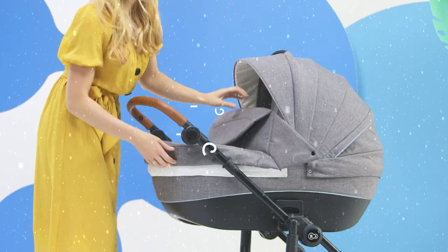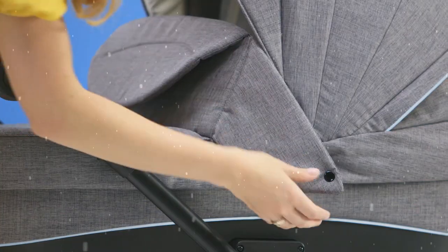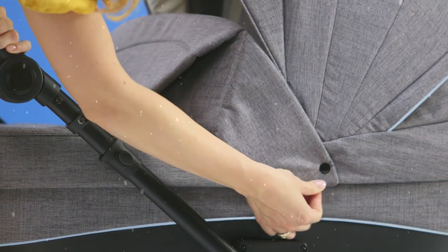Is it cold? Is it raining? Don't worry — there's a foot cover and a rain foil included in the set.